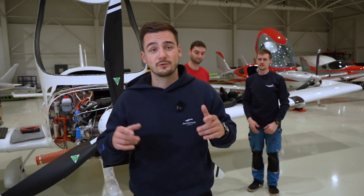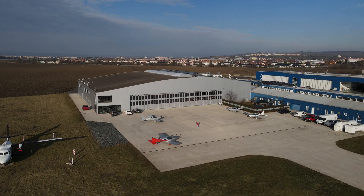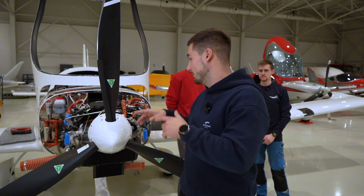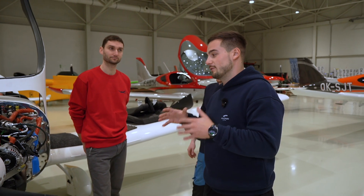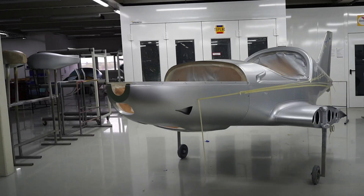Today we're in Kunovice at BRM Aero factory, talking about the engines used on the Bristol aircrafts. Here is the Rotax 915, and I have two engineers who develop and handle the assembly of both engines and aircraft components here at the factory.